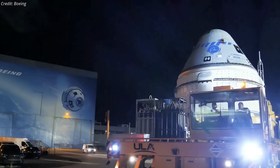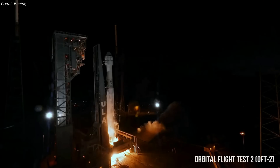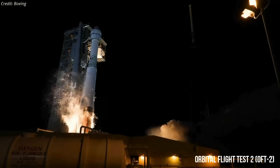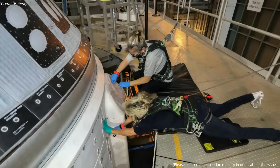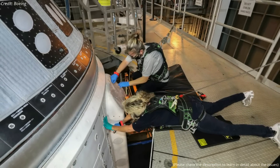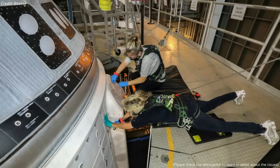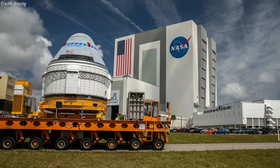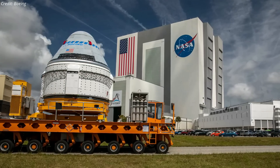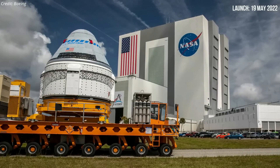Boeing's Starliner capsule is finally ready to reattempt a test launch to the International Space Station. The uncrewed Boeing test flight, dubbed OFT-2, was supposed to lift off in August 2021, but has been delayed several times — including issues with Florida's humidity corroding 13 of the 24 oxidizer valves in the Starliner's service module. Boeing and NASA officials announced on May 3 that the mission team had successfully addressed the issue by replacing the faulty service module with a new one, and that the capsule would launch to the space station on May 19.